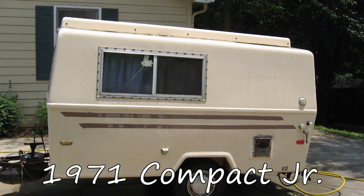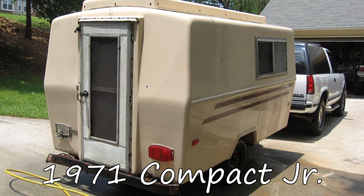So our very first camper, or at least my first camper, was a 1971 Compaq Junior. This was before Carl and I got together — we knew each other long before I got this camper, but before we started dating. I found this 1971 Compaq Junior. It was a fiberglass camper, and I found it on the side of the road in some parking lot. It was for sale for $500.